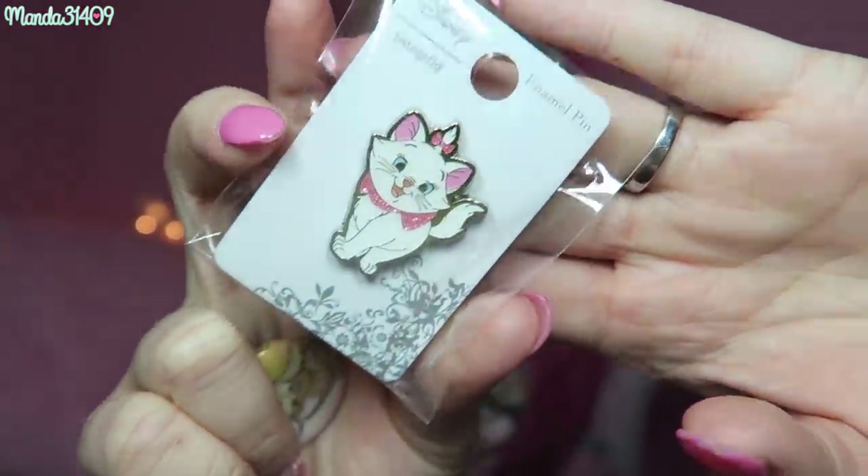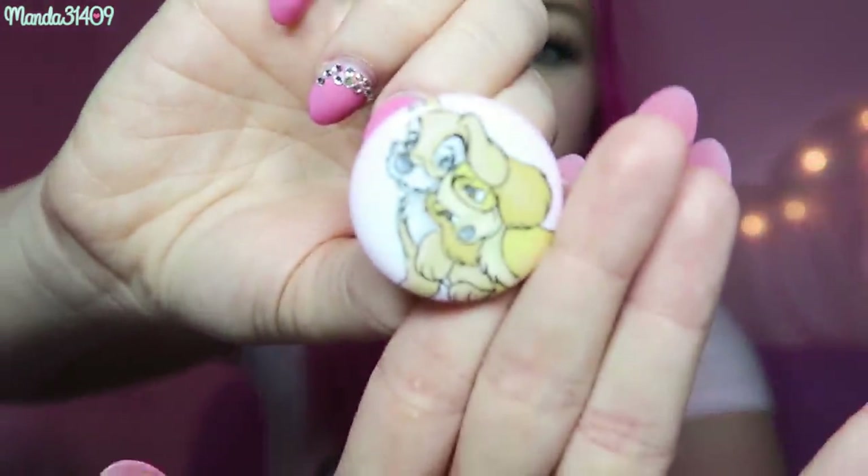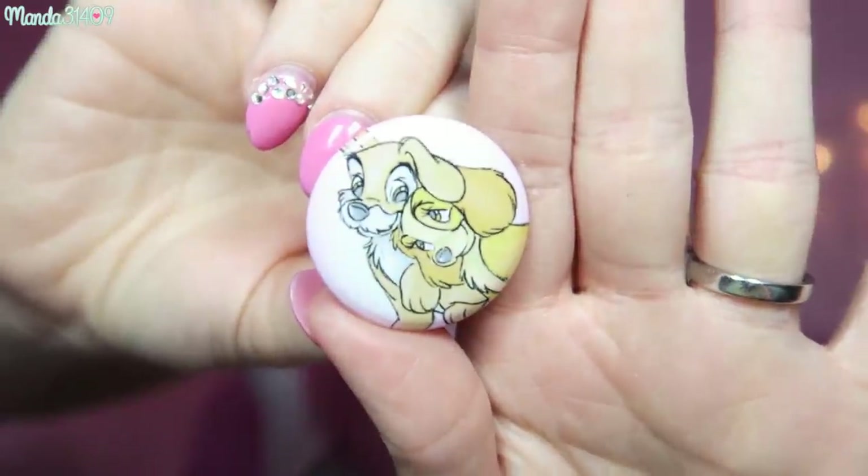The last two things I got from Box Lunch are this Marie Loungefly pin — you guys will see more pins later, I went kind of pin-happy on this trip — and then I also got this little Lady and the Tramp button, which is very cute. I actually think this is Scamp and one of the daughters, because Lady and the Tramp didn't know each other when they were puppies. But regardless, it's pastel and so precious I had to have it.